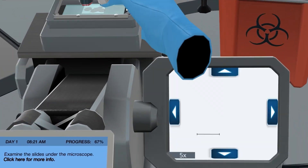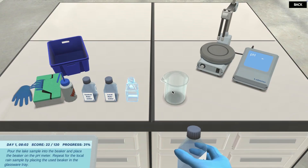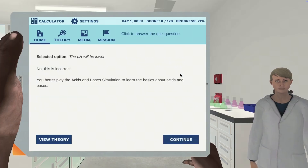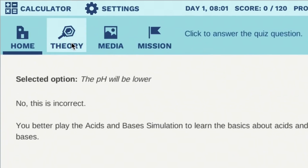Learning by doing makes STEM stick. To make progress, students must think critically and solve a real-world problem. When they make a mistake, Labster offers instant feedback with helpful hints and encouragement to keep trying.